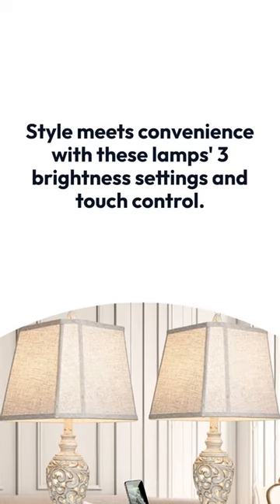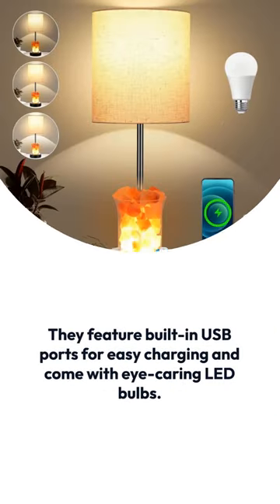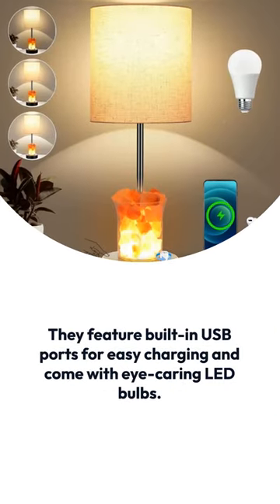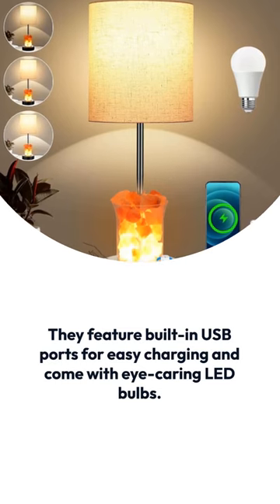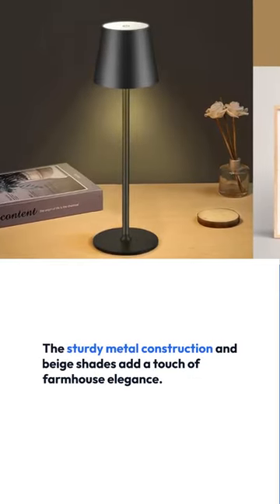Style meets convenience with these lamps: three brightness settings and touch control. They feature built-in USB ports for easy charging and come with eye-care LED bulbs. The sturdy metal construction and beige shades add a touch of farmhouse elegance.